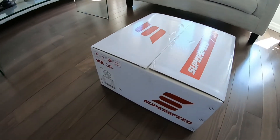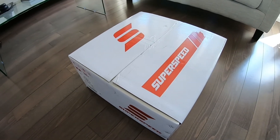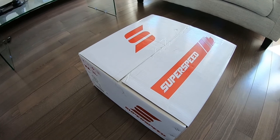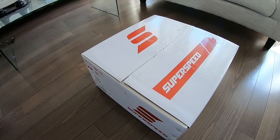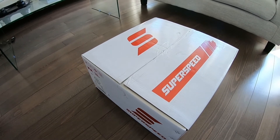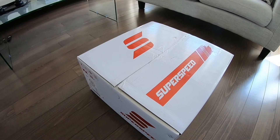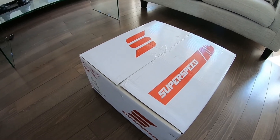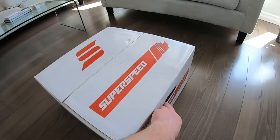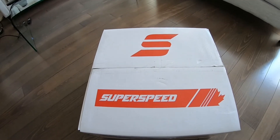Moving on to the wheels — these are SuperSpeeds, the RF03 models. I picked these up from Adrena Garage. You can find them on Instagram, Facebook, and online. They always have promos going on, so if you're lucky you can get in at the right time and pick up a nice set of wheels, tires, or anything really for a great deal, like I did.